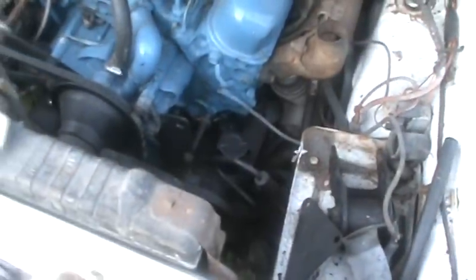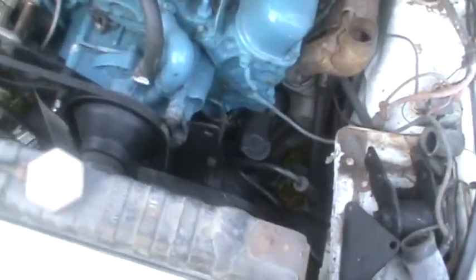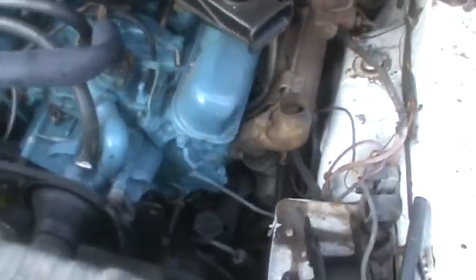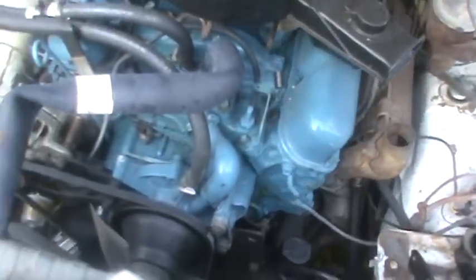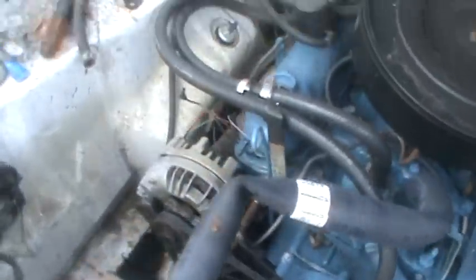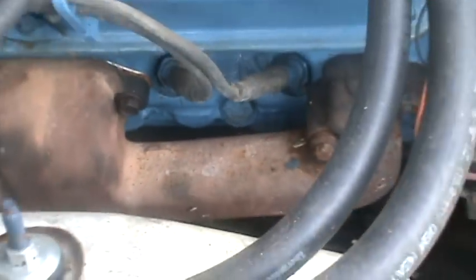I swapped it all over — it didn't have power steering, so I put a power steering box in it. Found those manifolds — what it is, this engine was in a truck that I parted out. It wasn't the original engine; it turned out to be a '73 318 out of a car. The reason I know it was probably out of a car is because it's got the car adapter on it.